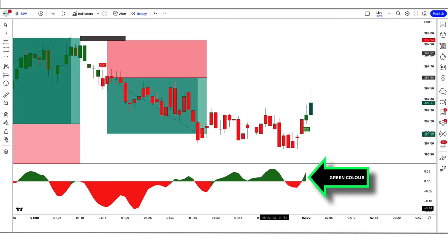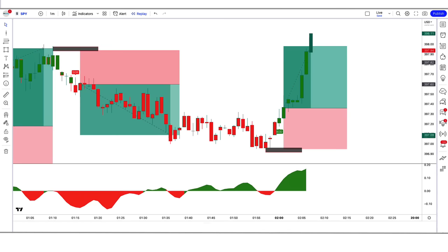Trade example 4 — Buy: Here the Vishnu indicator gives us a buy signal, and the DHA Beta indicator is green color above the zero line. So all our conditions are being fulfilled, and we are placing an order to buy. Our stop loss is placed at the low of the previous market, and the risk-to-reward ratio will be 1 to 1.5. We have won the trade.